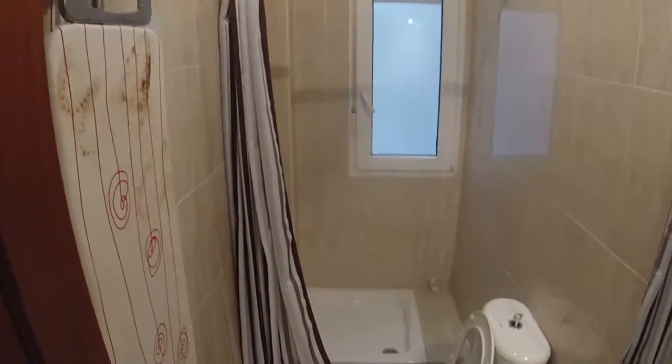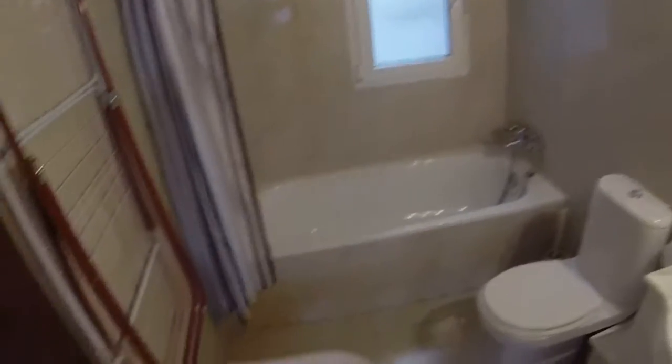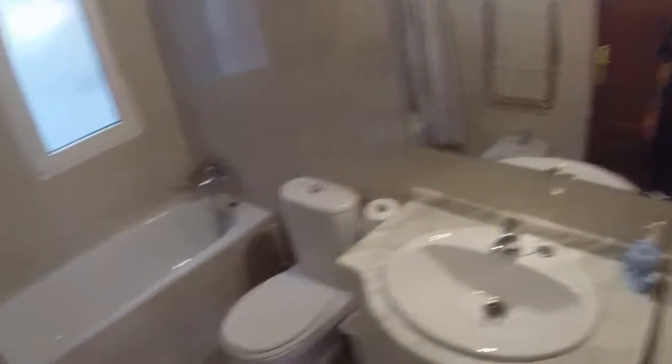Now let's have a look at the bathrooms. Bathroom number one has a shower, a toilet, and a pedestal sink. Bathroom number two is bigger and has a bath, a bidet, a toilet, and a pedestal sink.